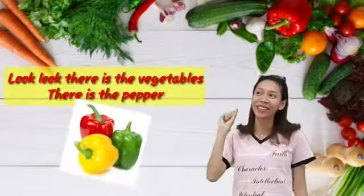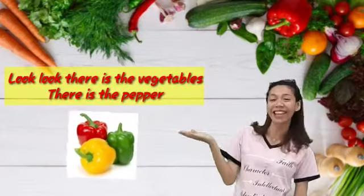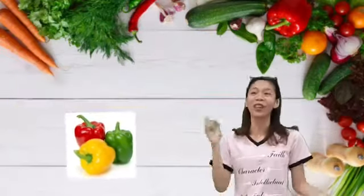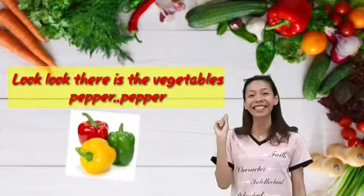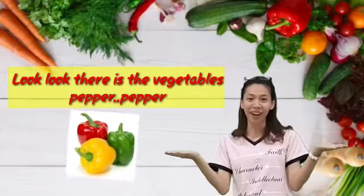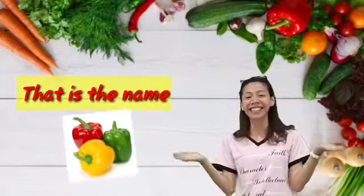Look, look, that is the vegetables. That is pepper. Red, green, and yellow. Look, look, that is the vegetables. Pepper, pepper. That is the name. Repeat after me. Pepper.